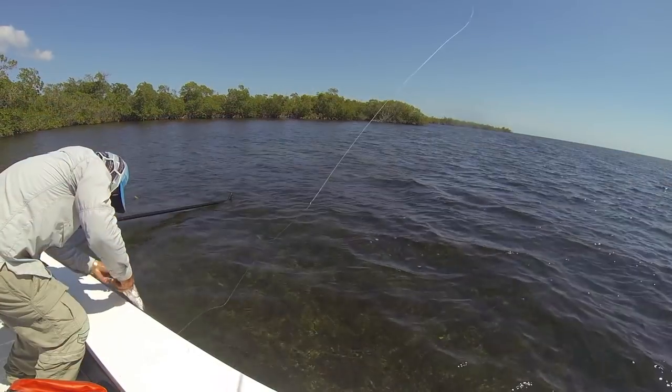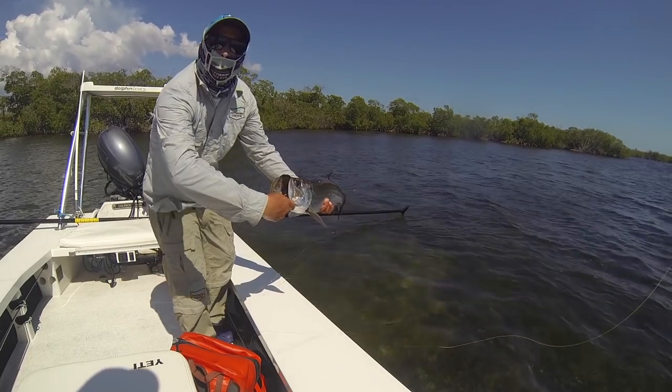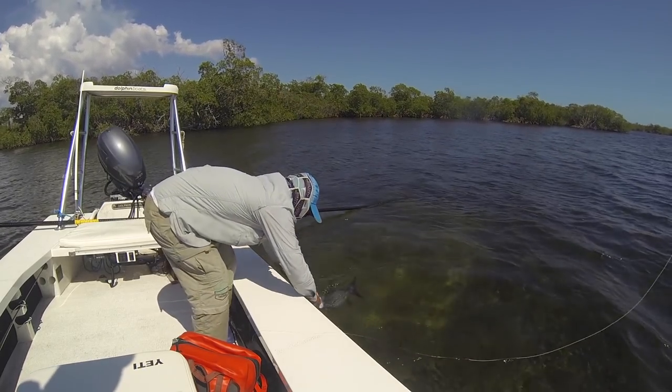Baby tarpon — juvenile tarpon — are another exciting fish to catch on the flats. A lot of times juvenile tarpon are still 10, 15, 20 pounds, maybe even 40 pounds. And a lot of times when we go fishing in February, March, April, before migratory tarpon are showing up — the big adults — you might run into 40, 60, 80-pound tarpon, which are a blast on a fly rod. Juvenile tarpon like to live around the mangroves, but sometimes you'll find them out in open water, usually not far from the mangroves.